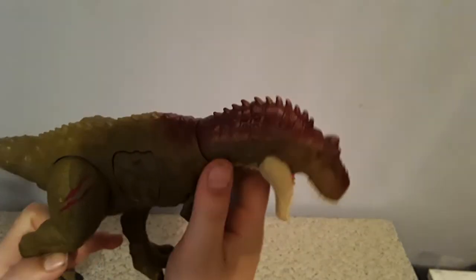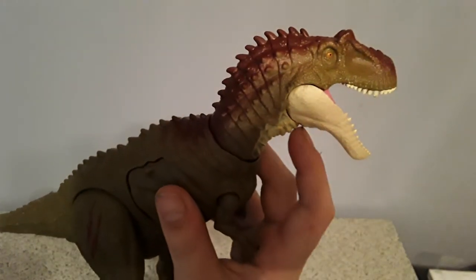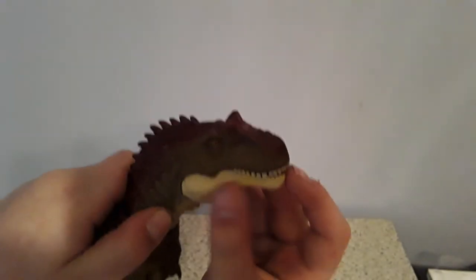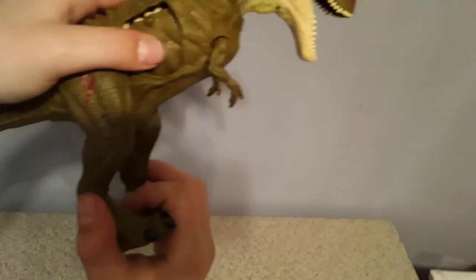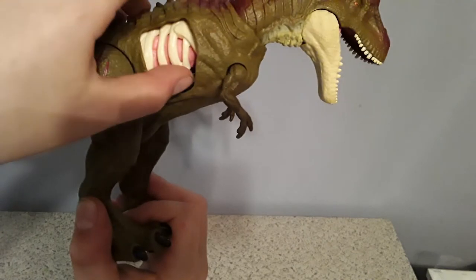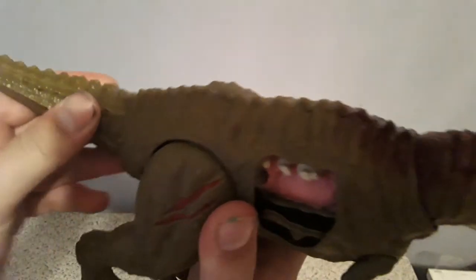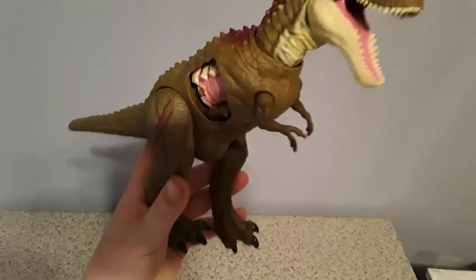The next dinosaur we have is the Albertosaurus. Mattel was saying the button-action dinosaurs were starting to break the strings inside. What's really cool is you can rotate his head and the jaw can still open and close. Look at this nice battle damage right here — you hit this and boom, there's the guts. His tail is also poseable like the T-Rex's, and the arms are really cool too. Thank you Mattel for this dinosaur.